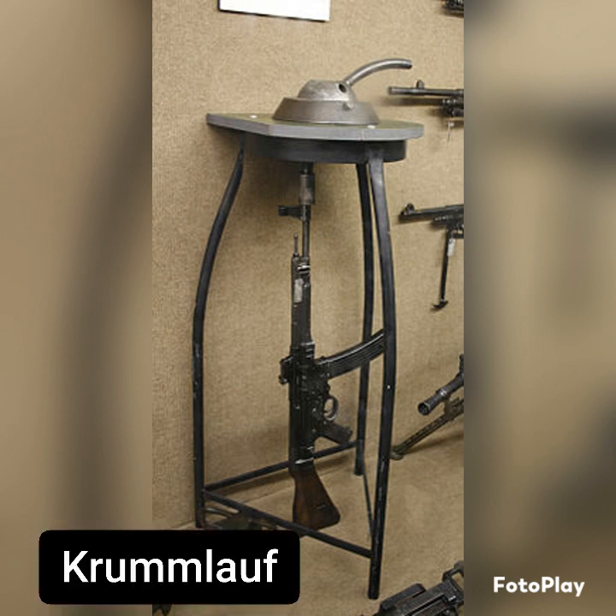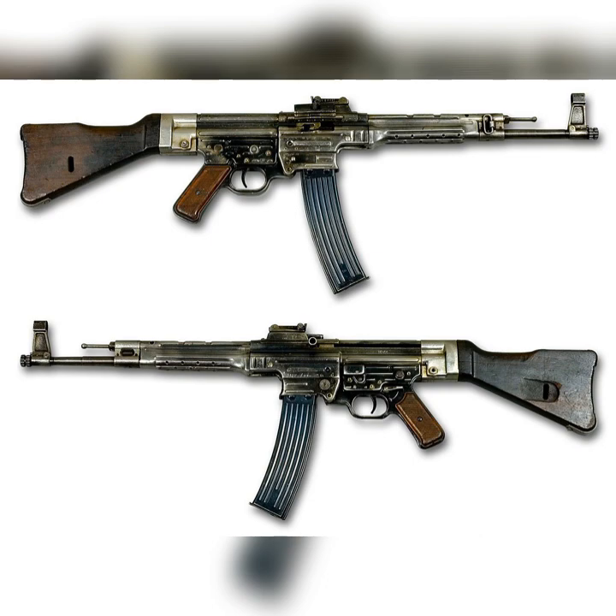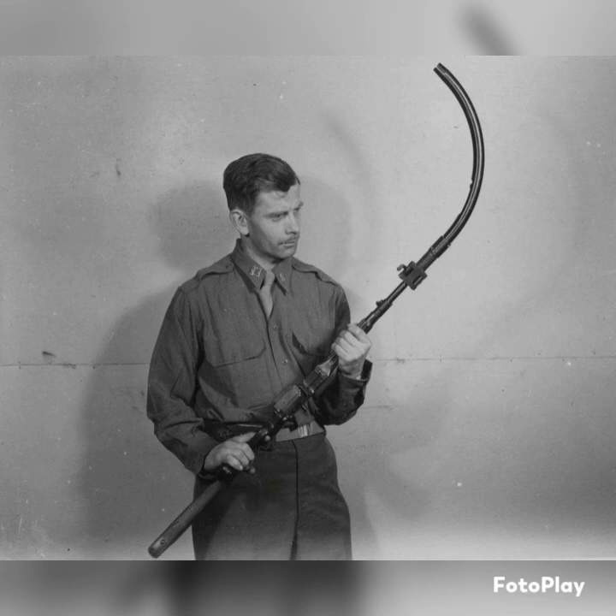The next weapon we're going to discuss is the Krummlauf, which literally translates to 'curved barrel' in English. This was a weapons platform that filled a small but interesting niche. Because of all the city fighting occurring in Europe during World War II, the Germans developed a way to basically shoot around a corner to protect their troops. They utilized the world's first assault rifle, the Sturmgewehr 44, and attached curved barrels to it to allow them to shoot at different angles. This was set up in 30, 45, and 60 degree angles, and even a 90 degree bend. They even developed an optic system for these that would allow them to follow the angle and shoot around corners.